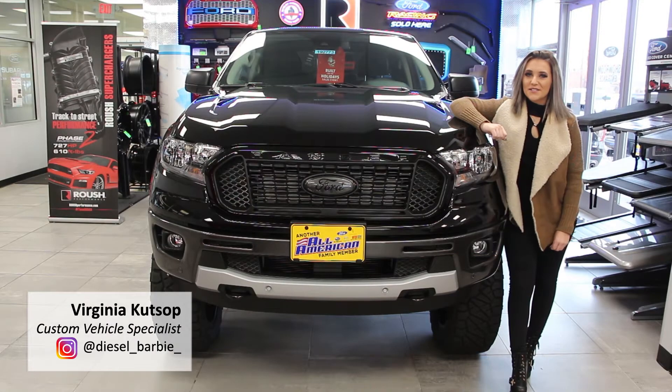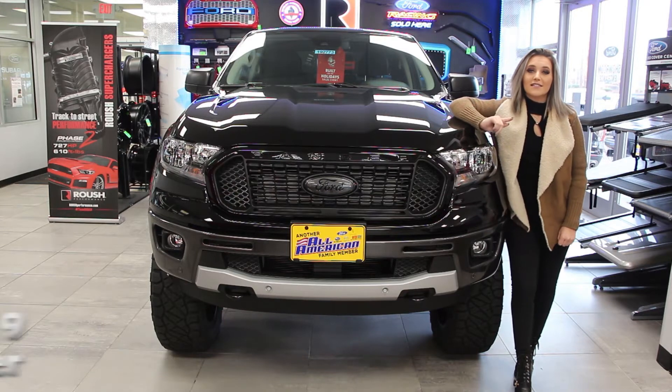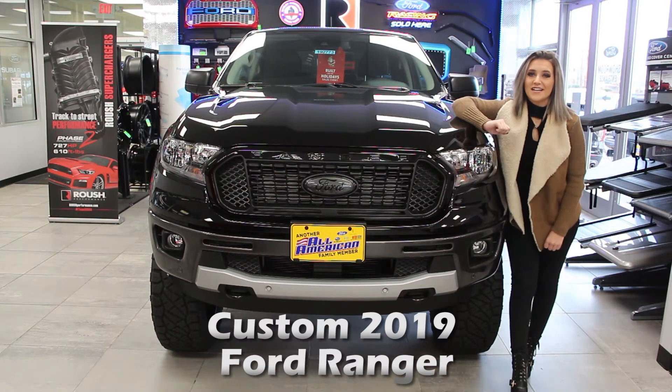Hey guys, it's Virginia, the Custom Vehicle Specialist here at All American Ford, and I have a very cool custom truck to show you today. This 2019 Ranger is full of customization, all done here at All American Ford. Let's check it out.